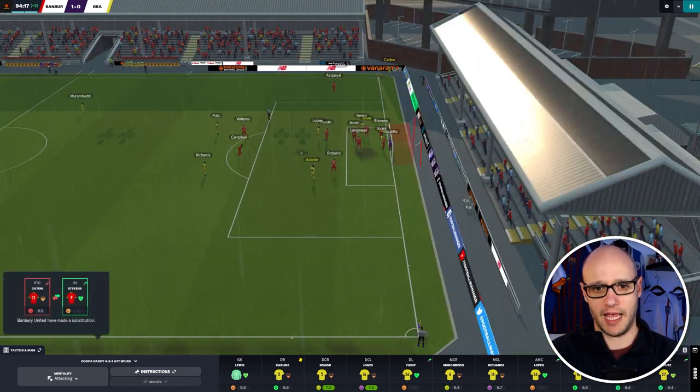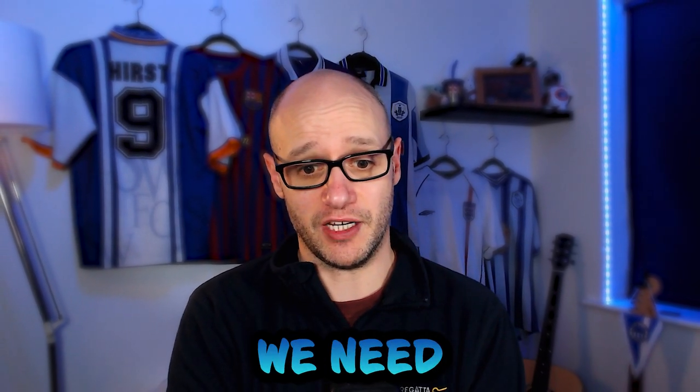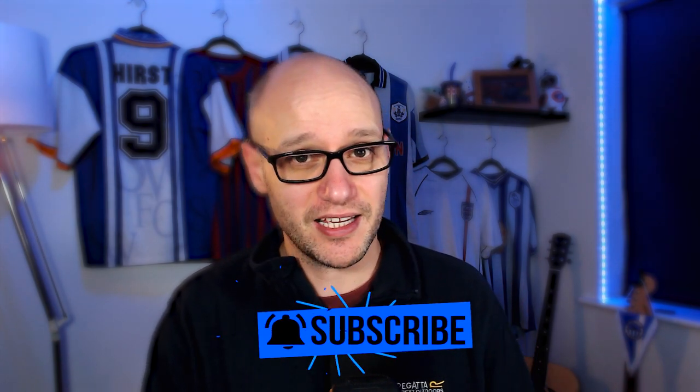I need to rethink my tactics — the form has gone absolutely awful. We are now 16th in the table and nine points away from the playoffs. It's amazing how a few games can change things. From the last video we were hopeful of getting into the playoffs; at the end of this video we need to make sure we don't drop into relegation — we're only four points away. Do I stick with my tactics? It worked with Tottenham, but maybe our starting formation needs to be more balanced. Hit subscribe and like the video — thank you for watching!